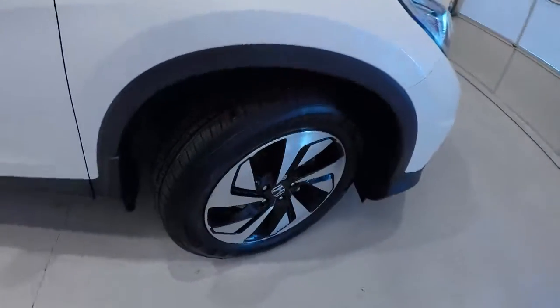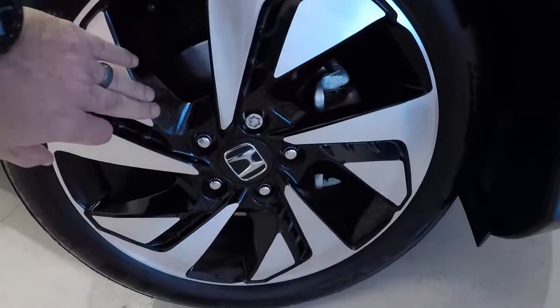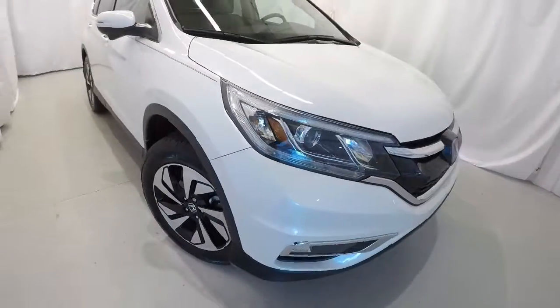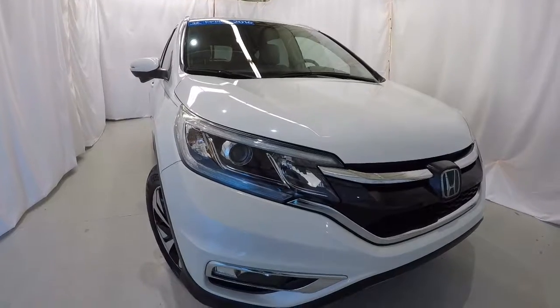Taking a look at the wheels and tires: 18-inch alloys with the nice black trim. Brand new set of tires — still got the markings on them. Once again, it's a certified 2016 with 49,000 miles, clean Carfax, one owner, local trade.